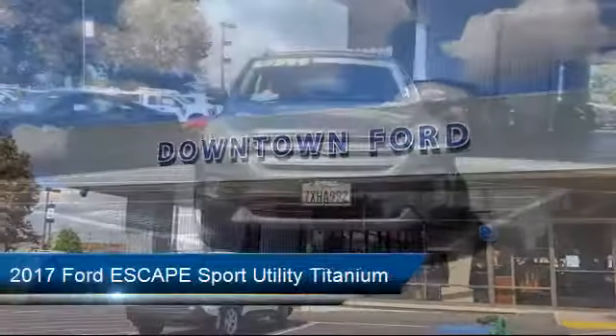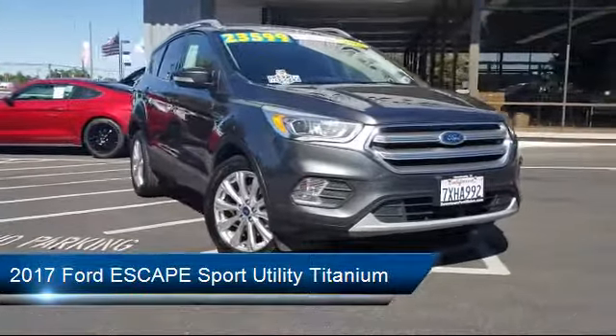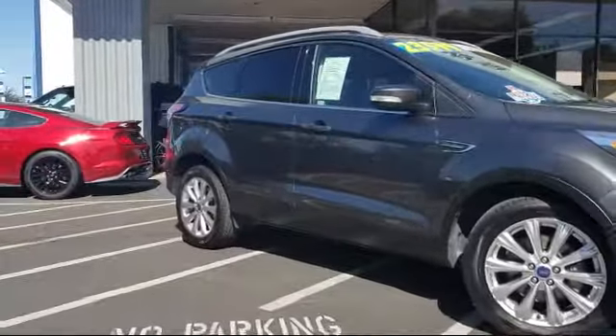Welcome to Downtown Ford, and here's a look at another one of our great vehicles from our inventory. It comes equipped with roof rack, heated front seats, electronic stability control, parking sensors, rear view camera, and keyless entry.